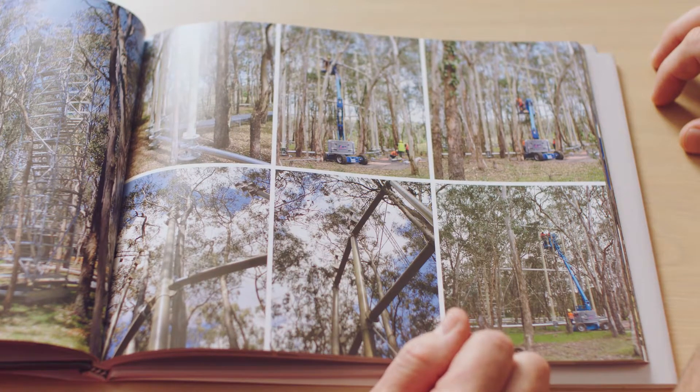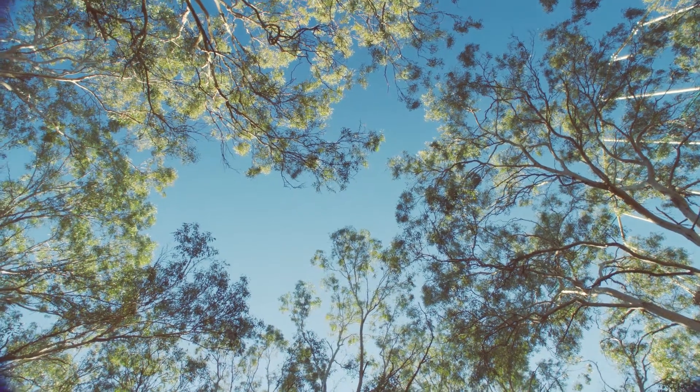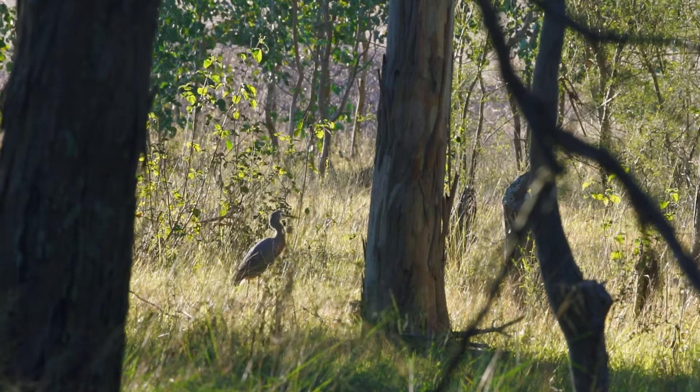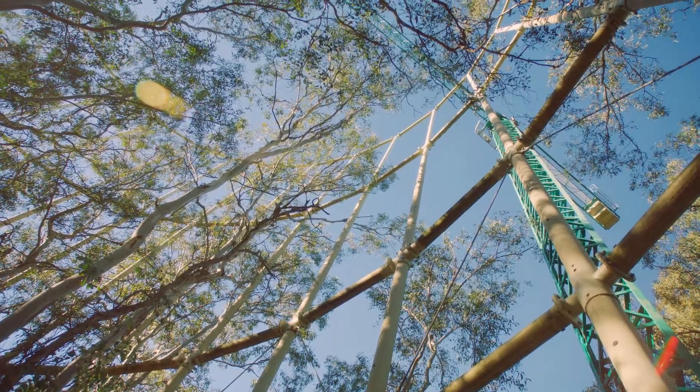We built it and designed it with as little impact on this native bush as we could. Snakes and lizards and creepy crawlies can also get in and out of these plots because they're part of the native ecology of this type of bushland. Each ring structure has 32 vertical vent pipes and they've got holes all the way up along them.